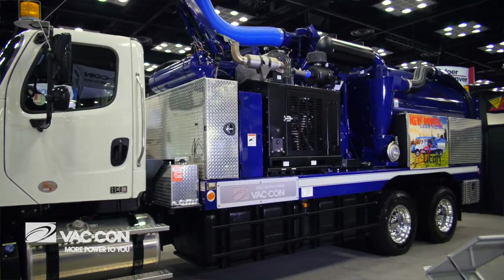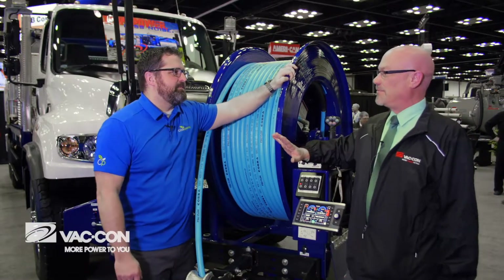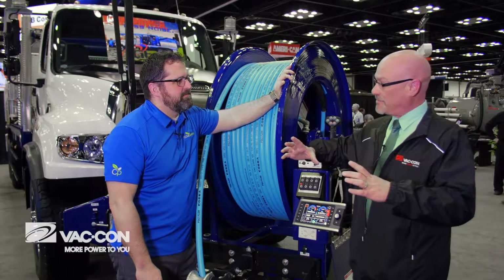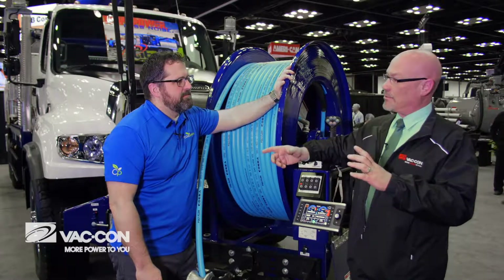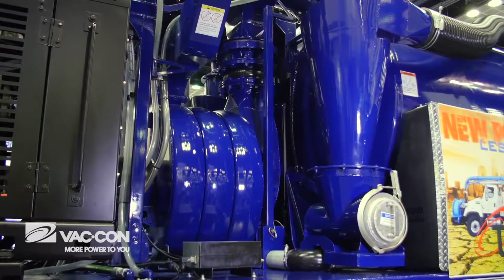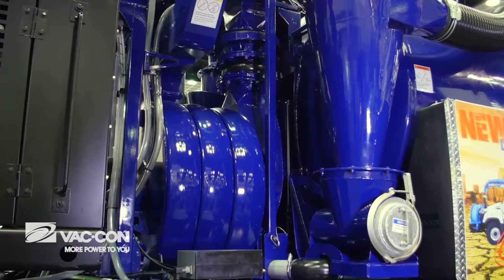There are some vacuum efficiencies in this new truck too. About five years in development, we've developed what we call our AeroBoost blower. It's the same basic fan blade that we've used for 30-plus years. However, what we've done is we've changed the internal workings of this blower, tightened up some of the tolerances so we can run it at a much lower speed but actually still get well over 200 inches of vacuum.